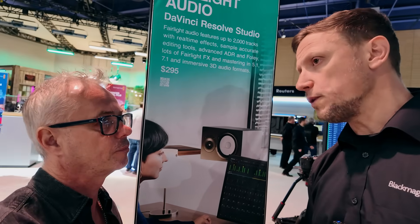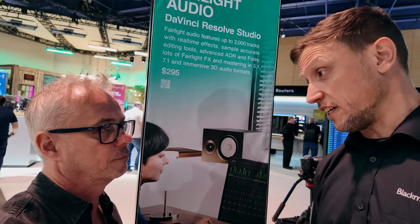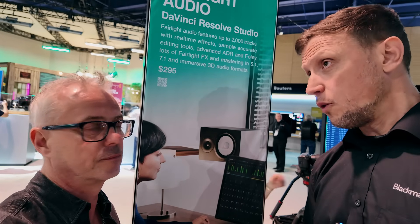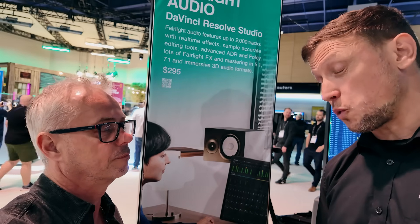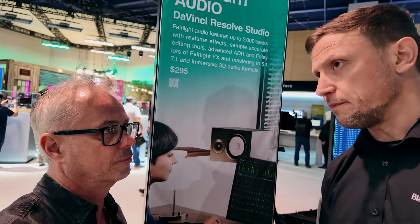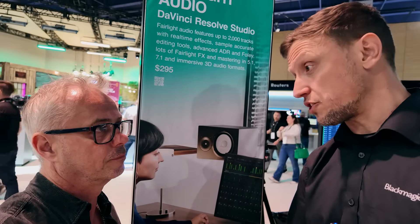For us, we've always been about keeping everything as open as possible and making sure that everybody has access to these tools. The free version does 80–90% of what the full version does. We've been running this under the Blackmagic name since version 7 — it's version 20 now. There's been a huge amount of investment and time put into it, so it's about making sure we continue to deliver the best tools.